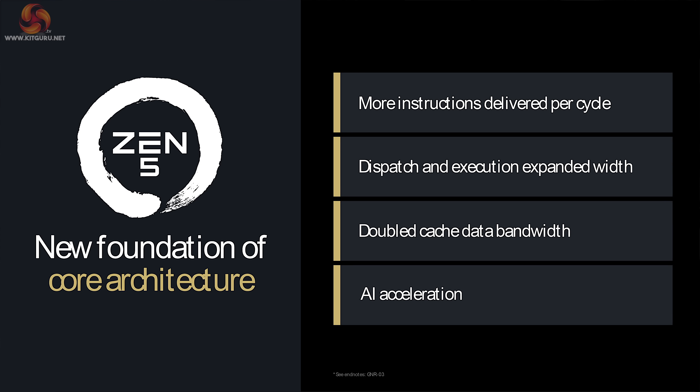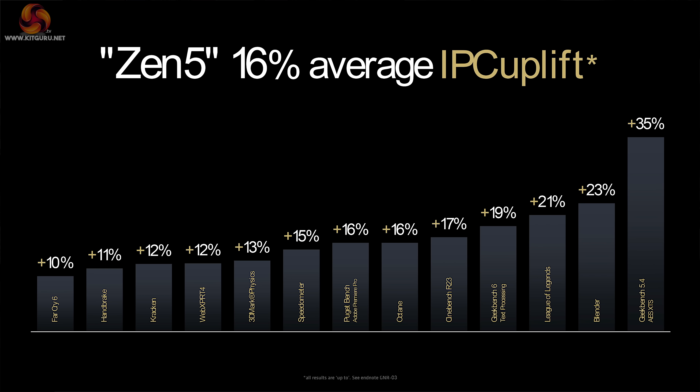We have doubled cache data bandwidth and AI acceleration. And we can see here the claims that Zen 5 has a 16% average IPC uplift over Zen 4 in a variety of apps.